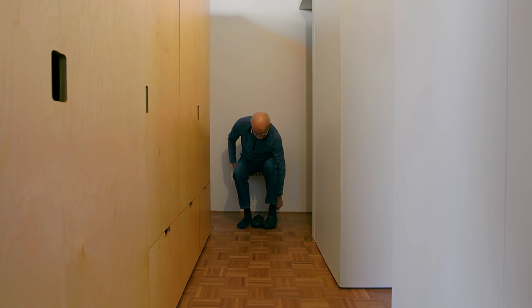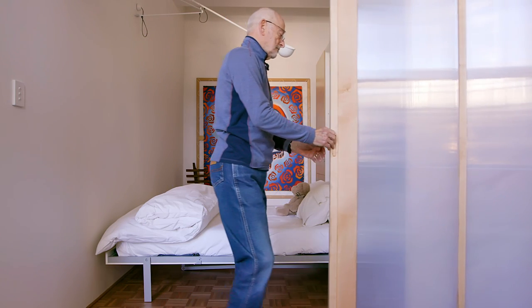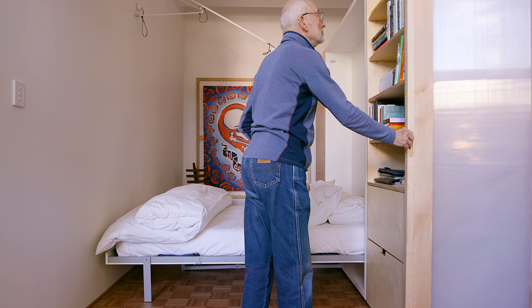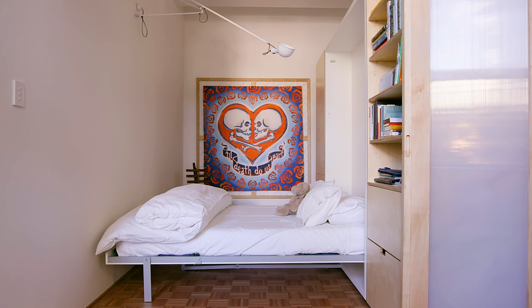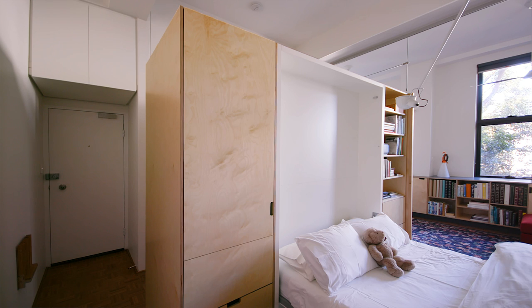We designed to ensure that everything was easily accessible. The bed, for instance, doesn't need to go away — it can stay down and be a bedroom. The storage space above the bathroom via the ladder is there now, but it's not a necessity.